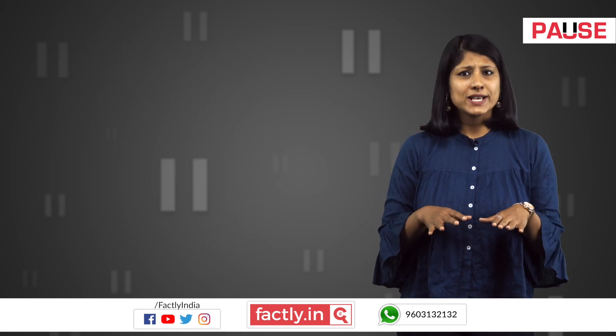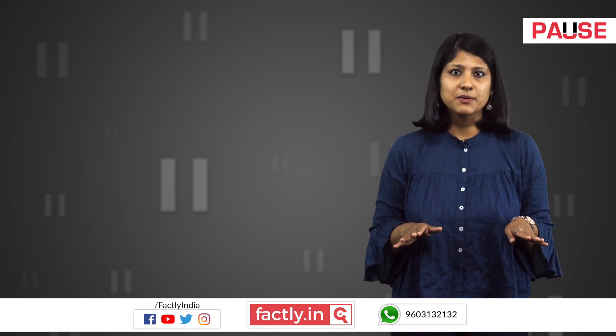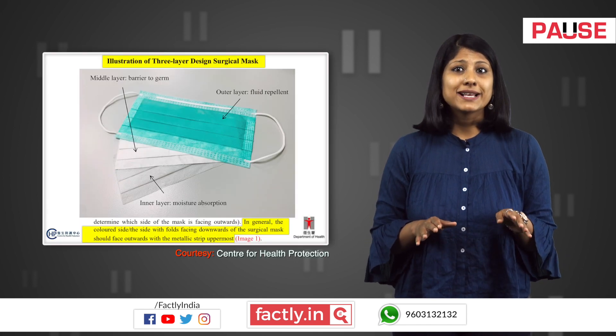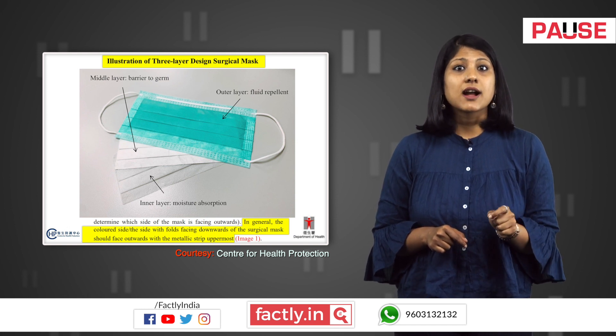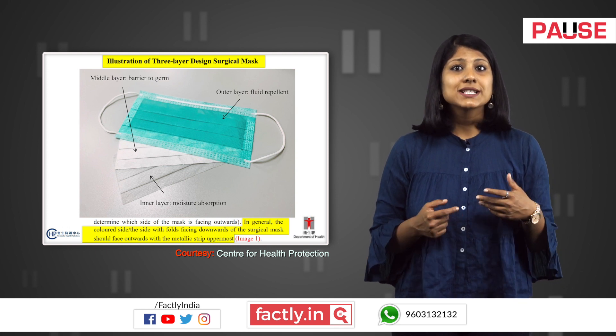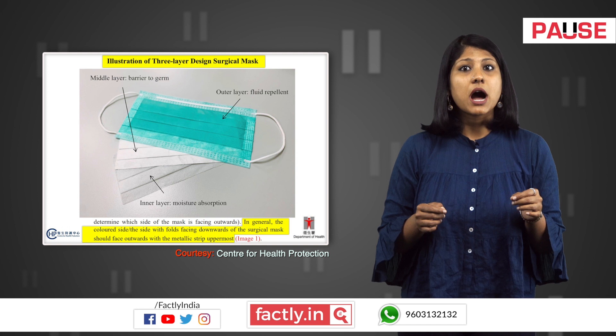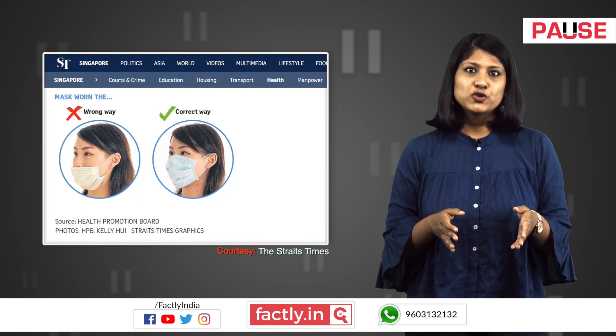When we looked up the ways of wearing a surgical mask, we could not find any information related to the claims in the post. A document released by the Centre for Health Protection states that, in general, the coloured side — or the side with folds facing downwards — of the surgical mask should face outwards with the metallic strip uppermost. Similar suggestions can be seen on other credible websites too.